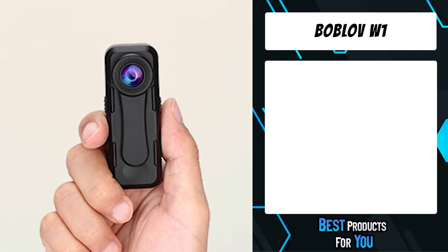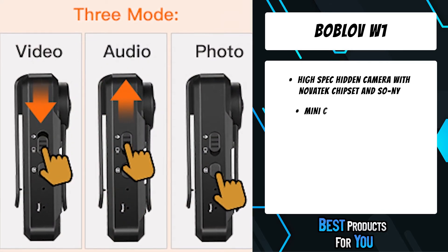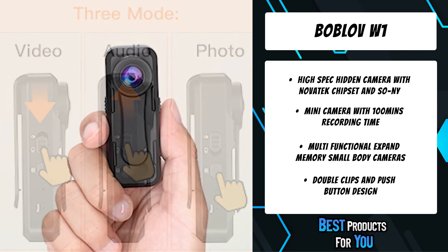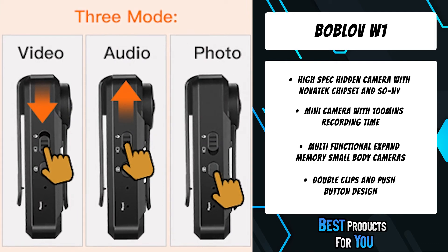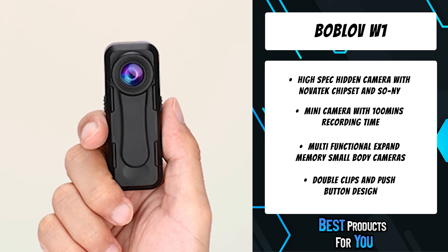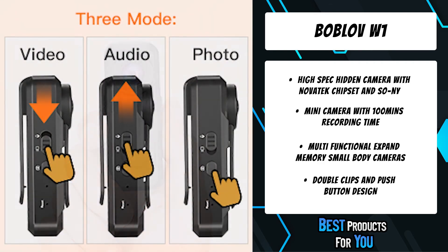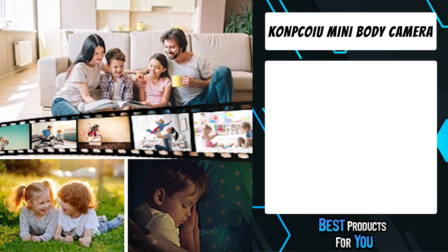The second product on the list is the Bablov W1. It features a Novatek 96672 chipset plus Sony IMX307 optical sensor for faster imaging processing speed and clearer video shooting than other small body cameras. Novatek chipsets and Sony sensors are typically used in professional cameras and dash cameras. The Bablov W1 adopts these components to provide video resolution up to 1296p. The W1 supports video recording, audio, and photo capture, and when memory is full, loop recording is supported.